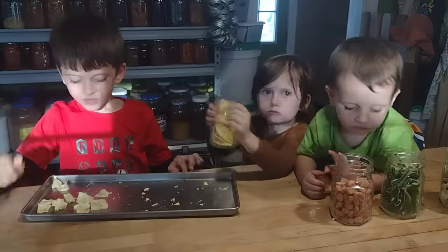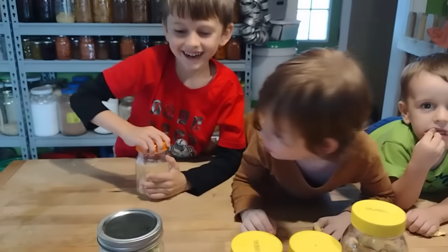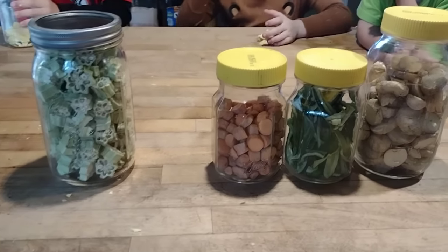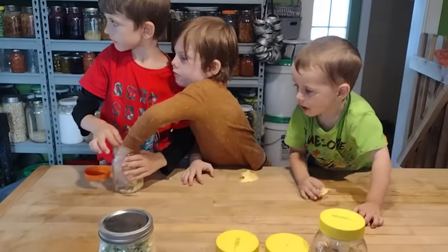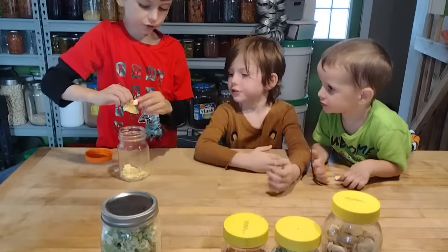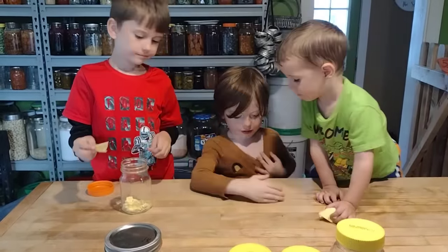Something I like to mention whenever I bring up the freeze dryer is that most of these projects — if you don't have one, and I know it's a big investment — you can do a lot of these things with a dehydrator. Before we had our freeze dryer, we used our Excalibur dehydrator for the same projects, things like sliced okra or dried fruit, and you can get delicious results with a dehydrator too.